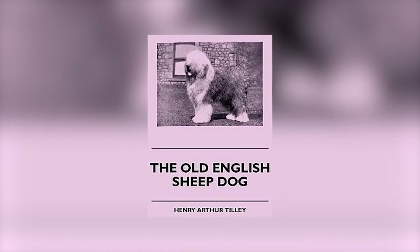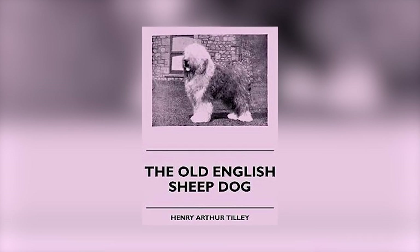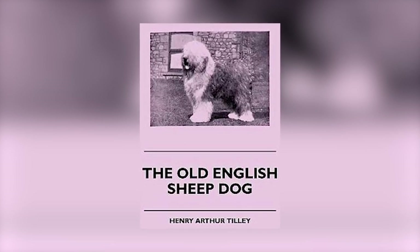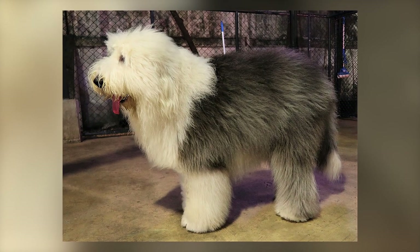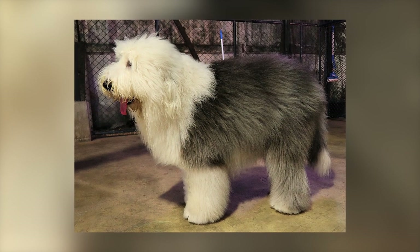Eventually in 1904, Henry Arthur Tilly founded the Old English Sheepdog Club of America. Tilly and his brother William were pioneers in creating the breed standard, and many of the dogs that they bred can still be found in the pedigree lines today. The American Kennel Club recognized the breed in 1885.